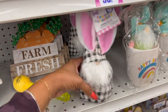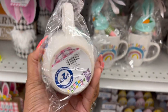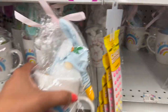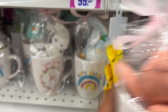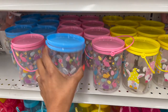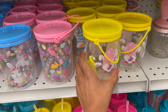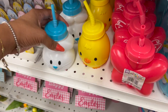They have these gnomes for $1.49 — not too bad. And they have these happy Easter mugs with gnomes inside for $2.99. They have one with the Easter bunny, one with the gnome in blue, and another style — all $2.99. These are also adorable, and these little containers with the Easter bunny are only 99 cents. They have one with the Easter bunny and eggs, and one with gnomes.